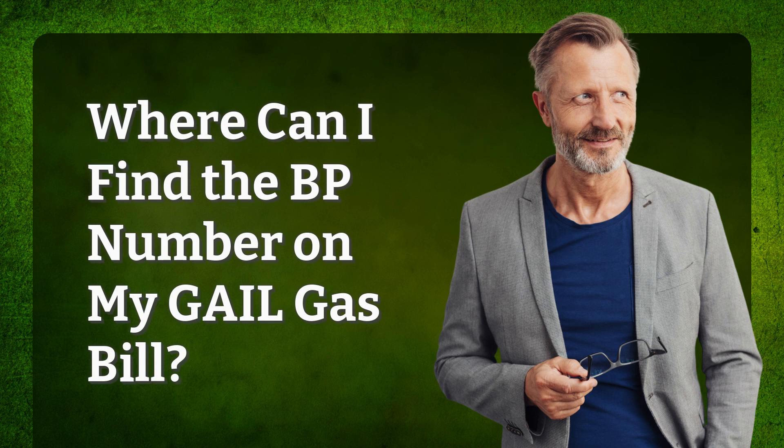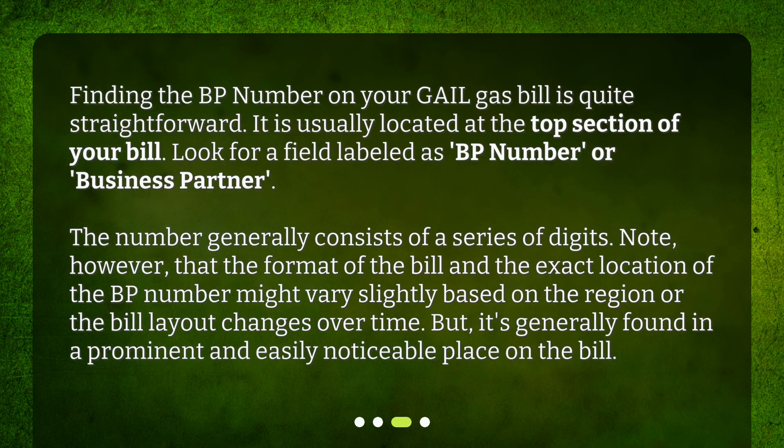Where can I find the BP number on my Gale gas bill? Finding the BP number on your Gale gas bill is quite straightforward. It is usually located at the top section of your bill. Look for a field labeled as BP number or Business Partner. The number generally consists of a series of digits. Note, however, that the format of the bill and the exact location of the BP number might vary slightly based on the region or the bill layout changes over time, but it's generally found in a prominent and easily noticeable place on the bill.